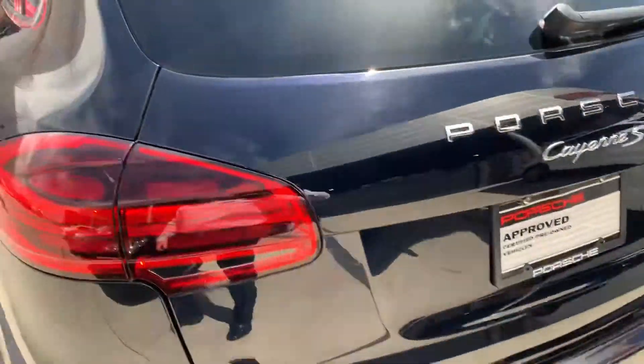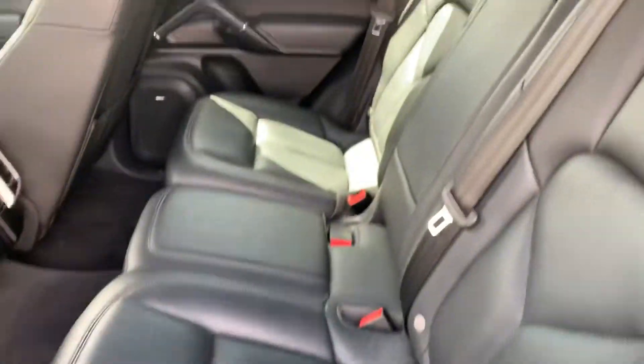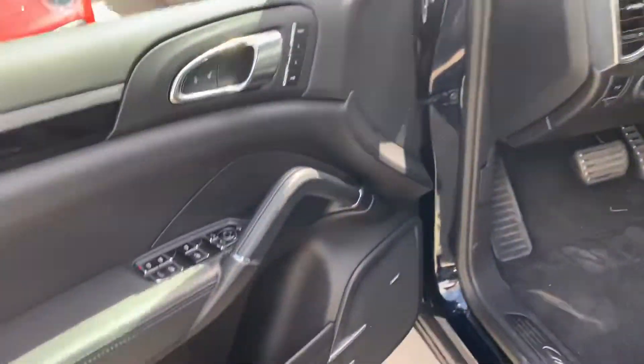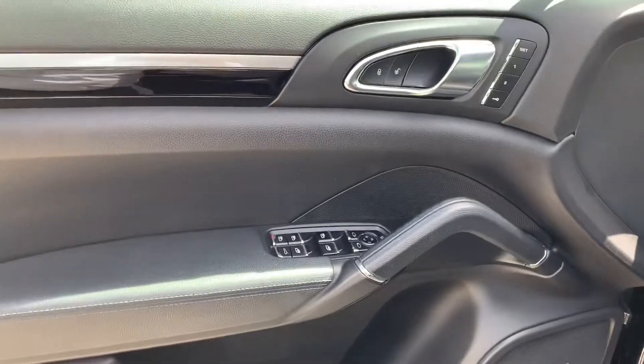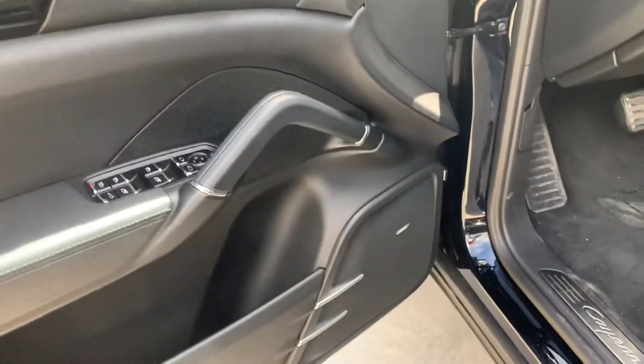Just wanted to show you the interior of the car and the back seats — show you what kind of condition that's in. Looks like it's very, very good all the way around. The Bose sound system in the back as well. And here is the front — you do have the fold-in mirrors on the driver's side door.